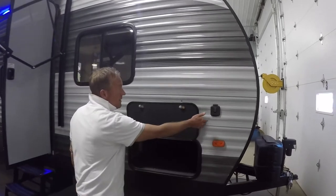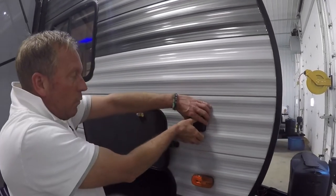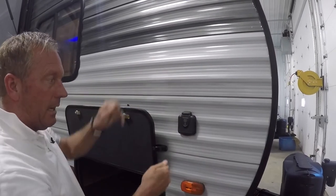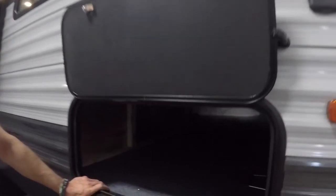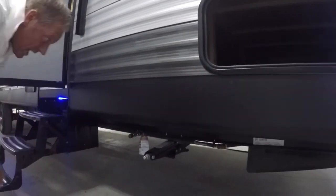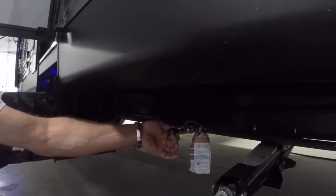First thing we'll notice is this is equipped with a Furion solar charger. What this allows you to do is you open this lid and plug in a portable solar panel, which really comes in handy on a toy hauler. A lot of times I'm out at a trailhead where I don't have shore power. This is direct wire into your deep cycle batteries and that solar panel will help recharge your battery or batteries. We have a nice front storage compartment up front.